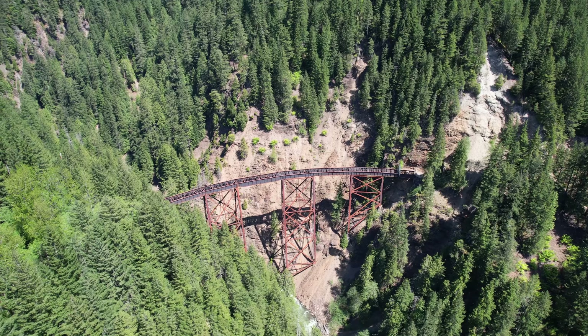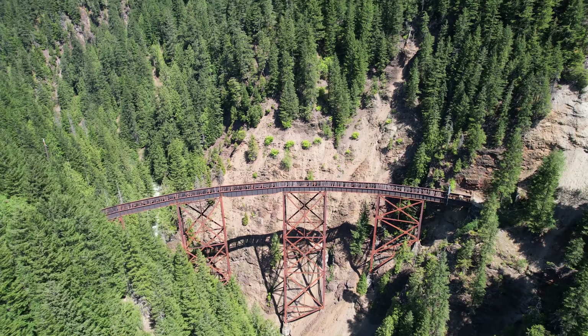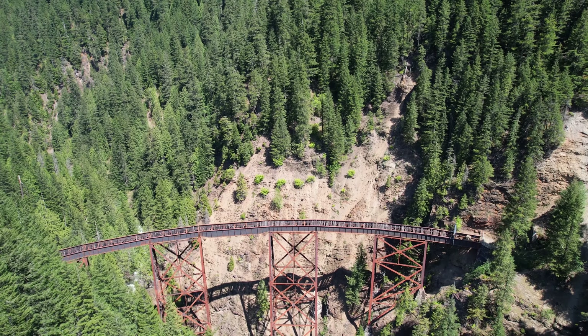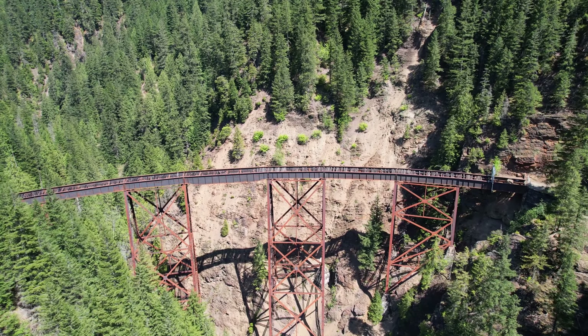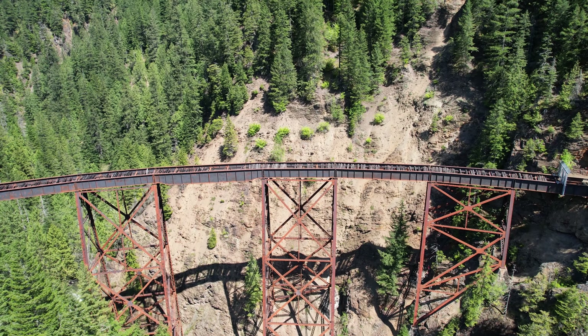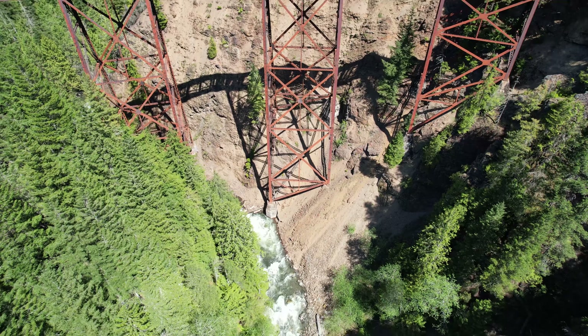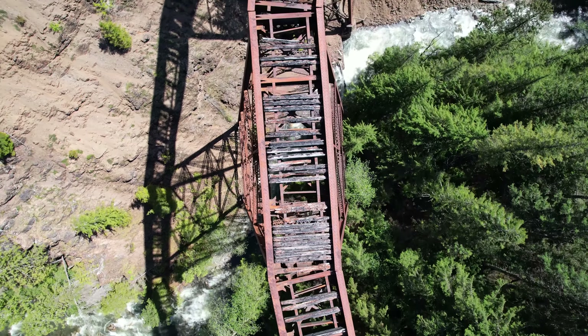On the route to the mine, we come across some awesome views of Ladner Creek Trestle Bridge. The Ladner Creek Trestle Bridge was part of the Kettle Valley Railway, which opened in 1915 and was abandoned mostly in 1961. The construction of the railway opened up the area to prospecting and mineral exploration, which led to the discovery of the Emancipation Gold Mine.